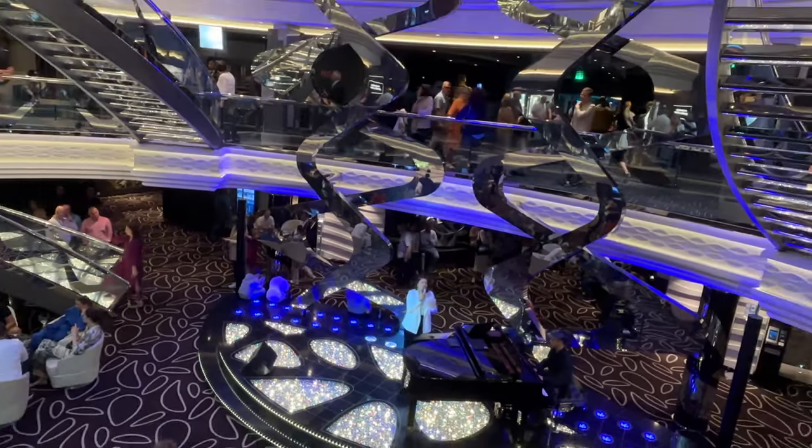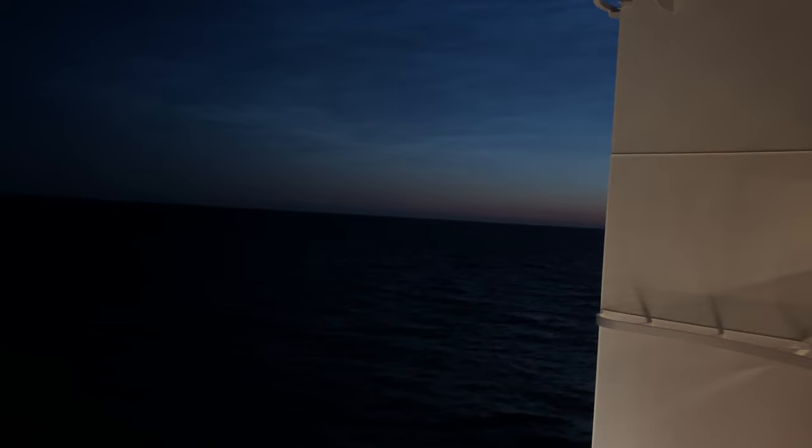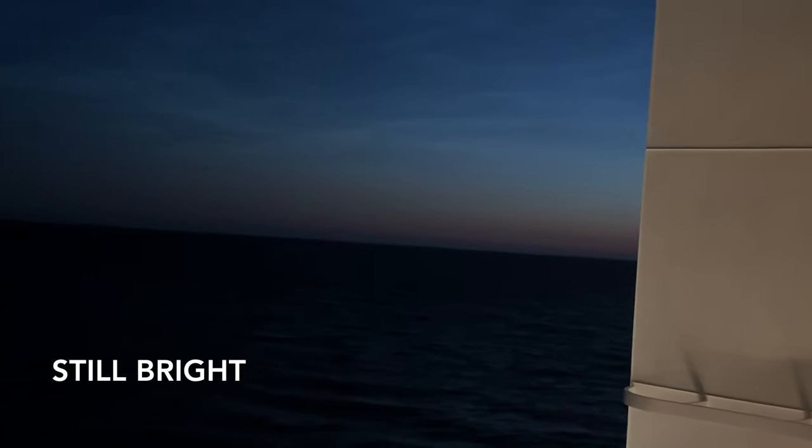Good night everyone — or good morning! It's already midnight, half past midnight, and I'm going to show you the sunset. Medyo maliwanag pa rin siya — it's still quite bright outside.